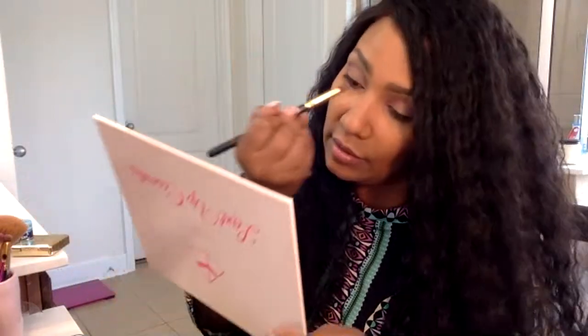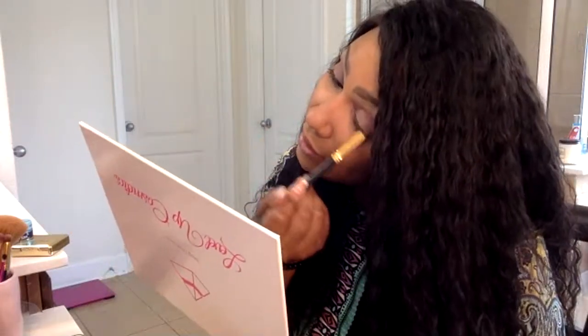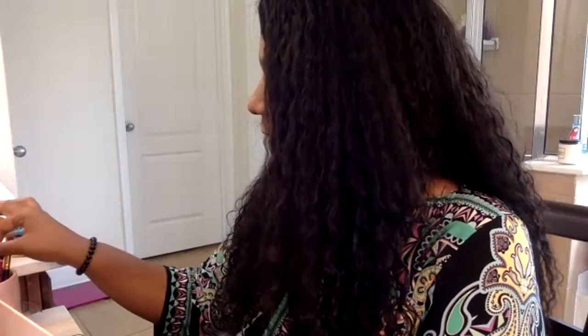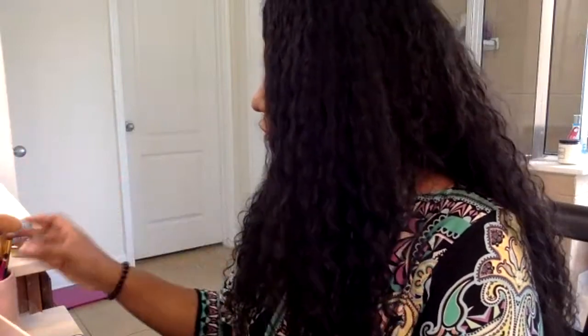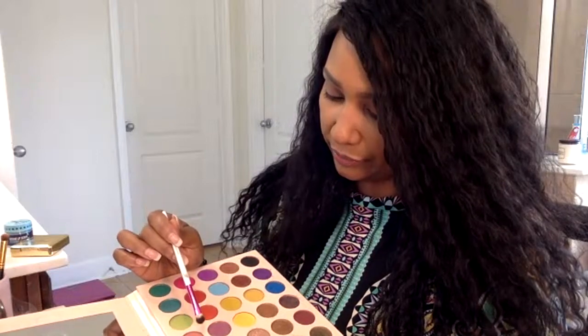I don't want to go too dark because it's gonna be a bunch of kids and family. Now if we were going out out, I'd be going way more intense on the technique. But I'm just blending these together. Now I'm gonna tap on a nice highlight color — actually, I need to do a lid color. I have so many different colors I could pair it with, like a mint, or should I just stay neutral? I think I'll stay neutral.